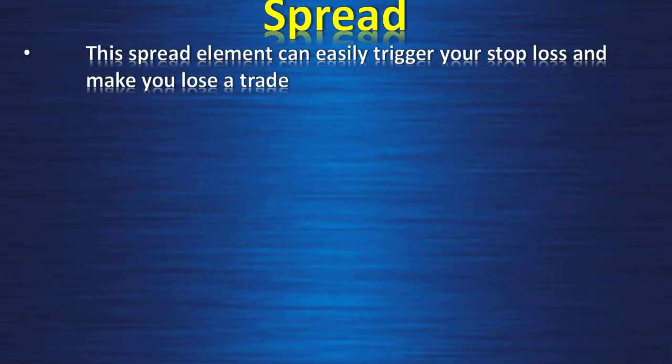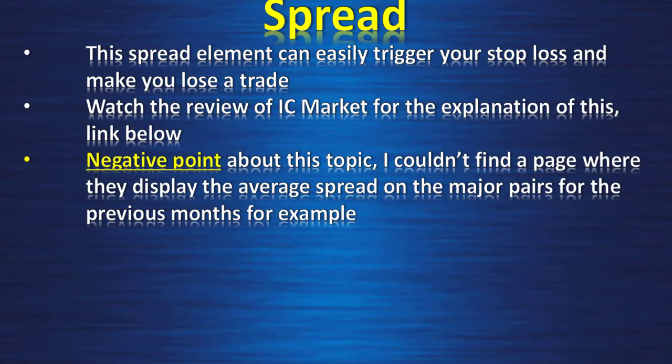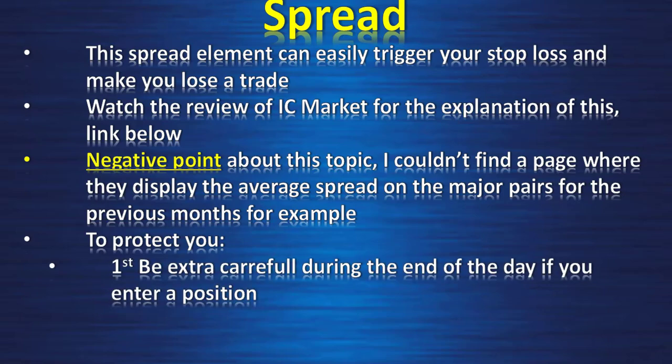This spread element can easily trigger your stop loss and make you lose a trade — watch the review of IC Markets for the explanation of this, the link is below. The negative point on the spread topic is I couldn't find a page where they display the average spread on the major pairs for previous months, and overall the website of ThinkMarkets is way below the website of IC Markets. To protect yourself, first be extra careful during the end of the day if you enter a position — same applies during the news.